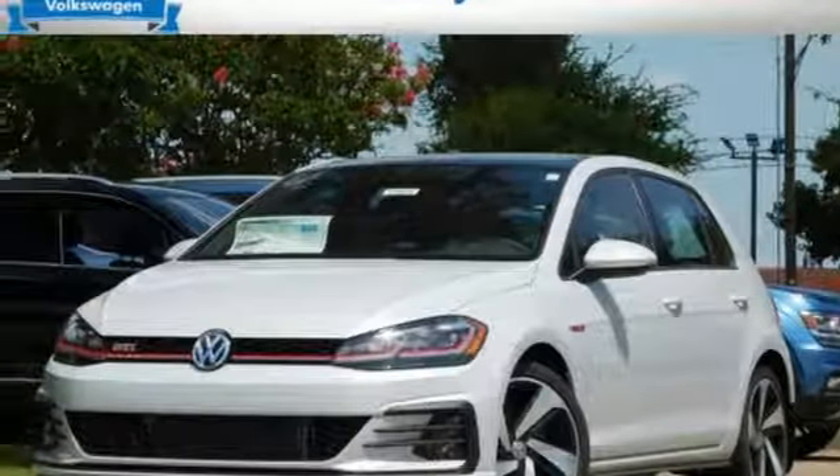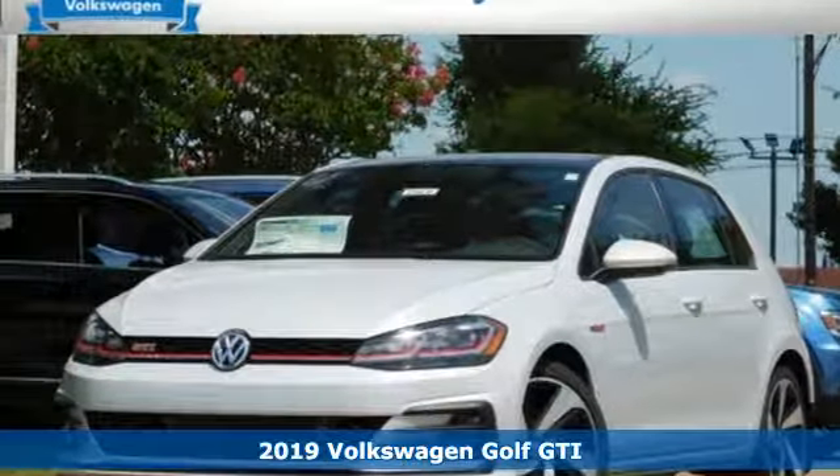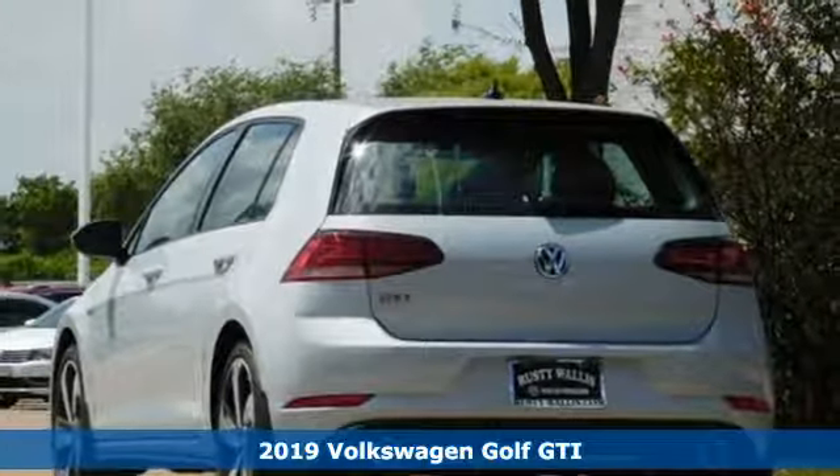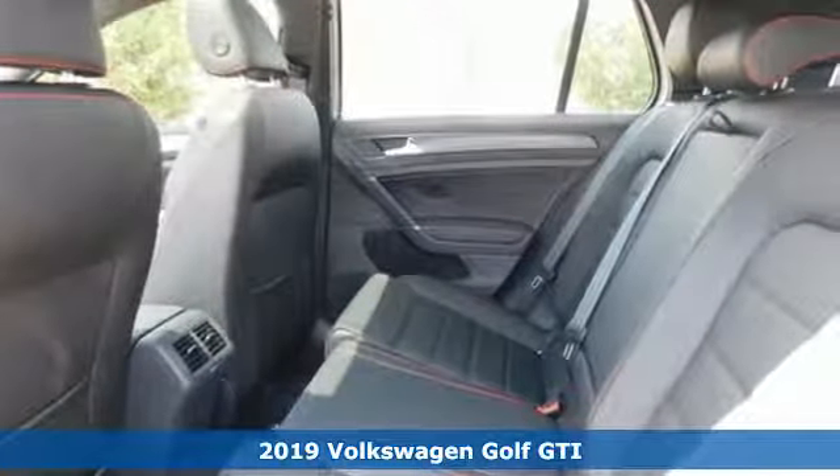Here's a new 2019 Volkswagen Golf GTI. Enjoy every drive in a Volkswagen. It's equipped for all your driving needs and wants.